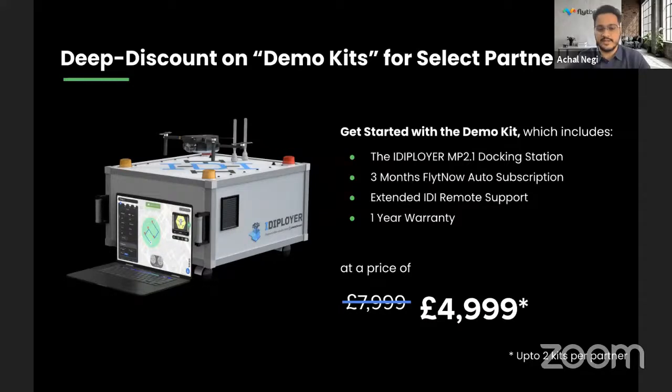As a partner, you get a straight $3,000 discount on the retail price. If you're eligible, you can get demo units at $4,999, which helps you conduct demos and attend events. We've significantly reduced the cost because we want you to get started, have demos conducted, and work with you to ensure systems are compliant in your geography. The goal is to make it easy to get your first unit and begin demonstrations.